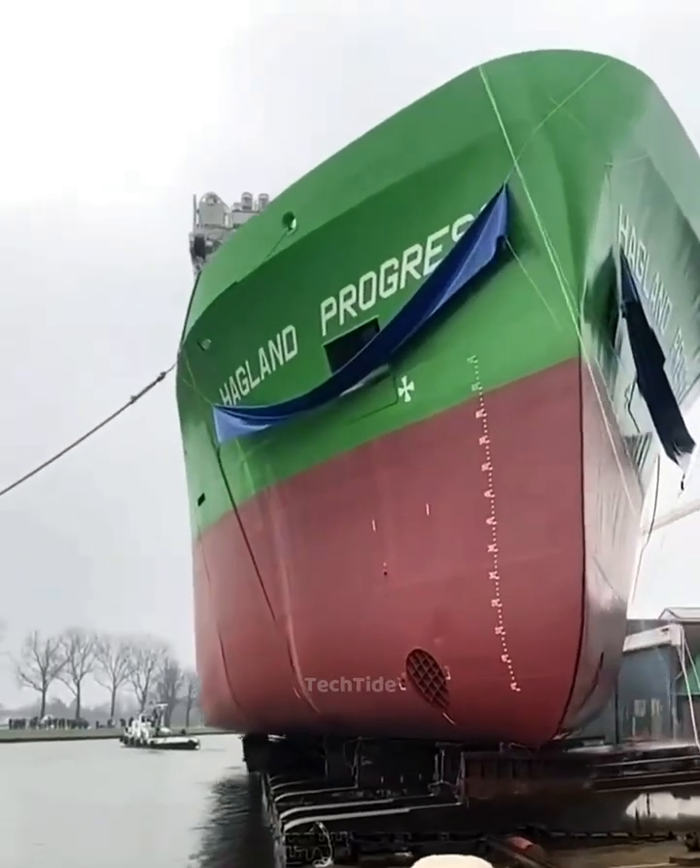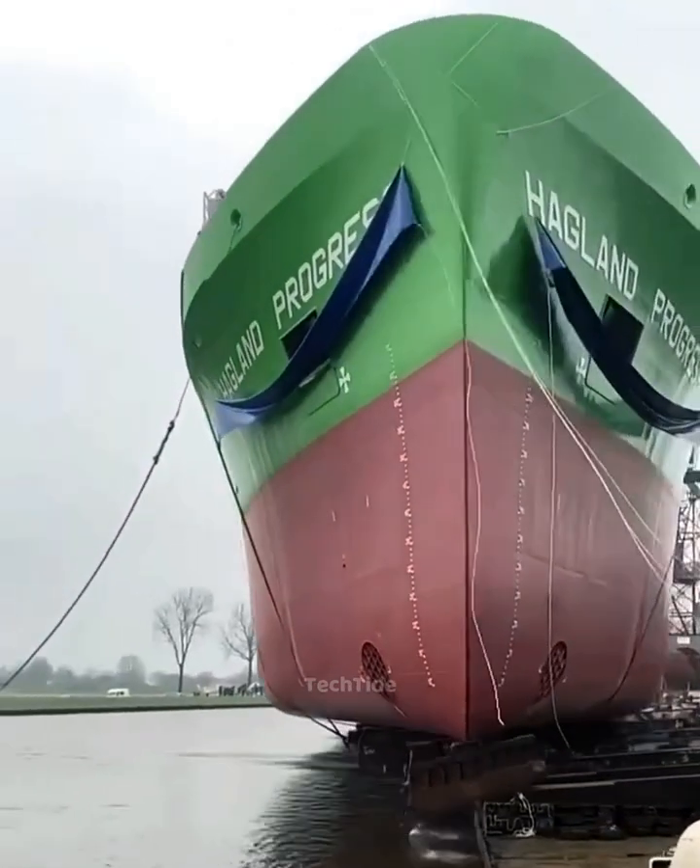Watch how a massive ship is launched into the water — truly a breathtaking scene.